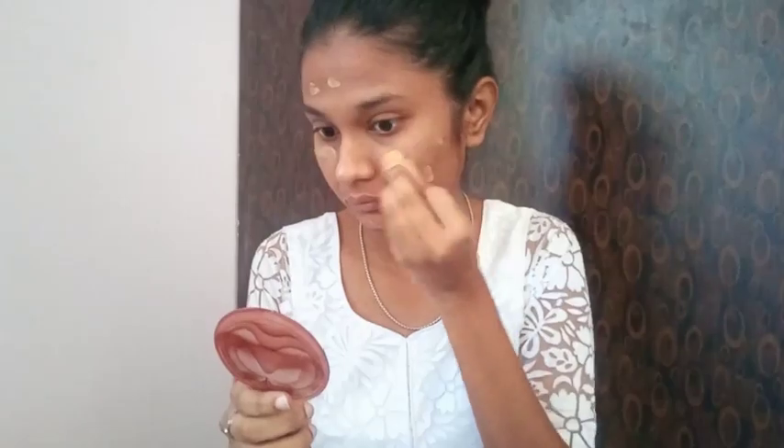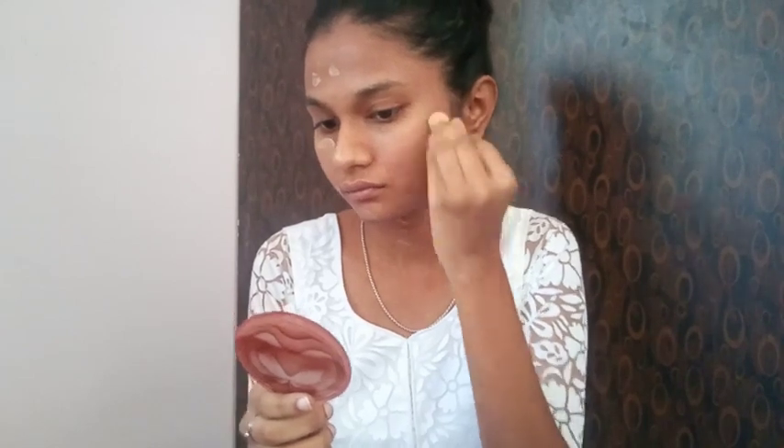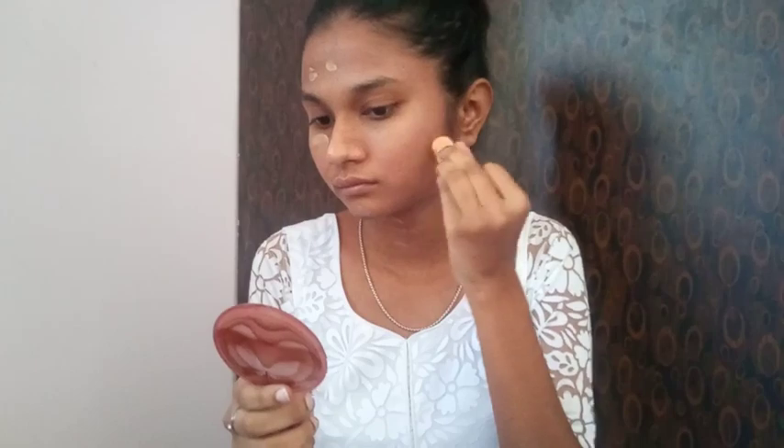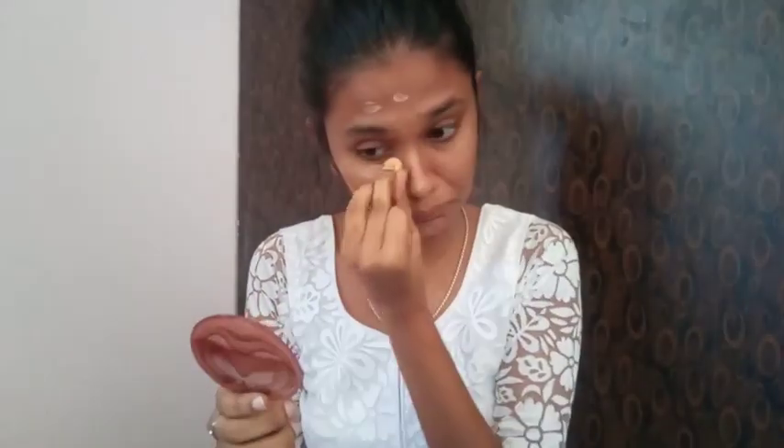Apply the foundation all over the face on dark circles and pimple marks, then take a blender and blend it neatly. Use your fingertips or a beauty blender to blend it easily. Apply the foundation using the beauty blender, blending it in gently.